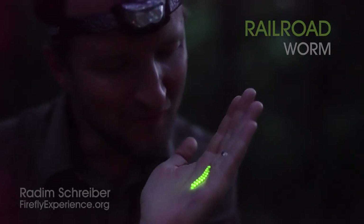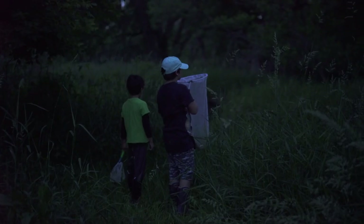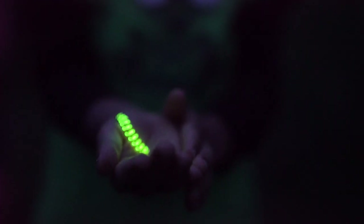Hey guys, look at this. We found a railroad worm. We went with the kids for a night walk and one of the kids was like, wow, look at this — what is that? And first I thought it was a firefly larvae, but then I looked at it closer and I noticed that it wasn't.